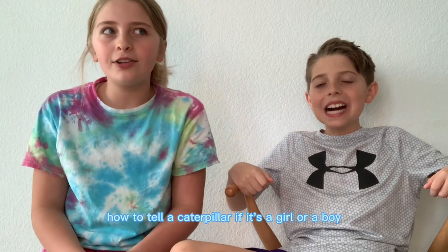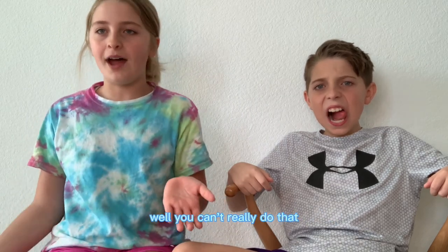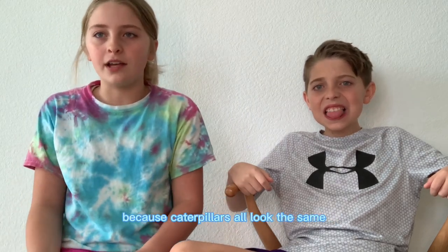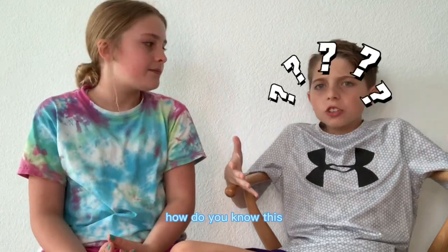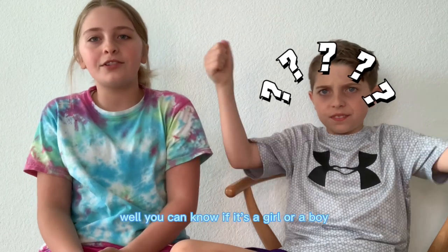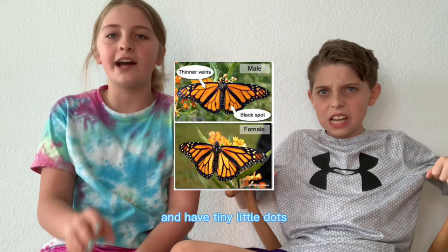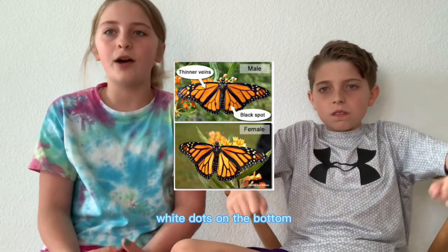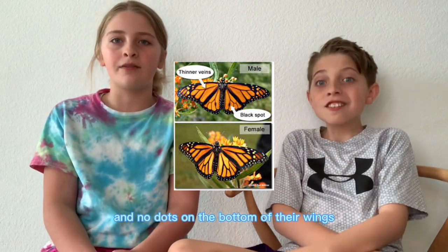You might be asking how to tell a caterpillar if it's a girl or a boy. Well, you can't really do that because caterpillars all look the same. But once they come out of their chrysalis, you can definitely know. How do you know this? Well, you can know if it's a girl or a boy because girls have thicker veins than the boys and have tiny little white dots on the bottom. The boys have really thin veins and no dots on the bottom of their wings.